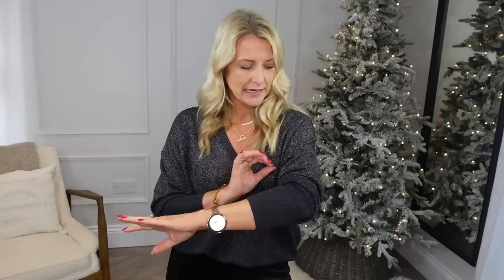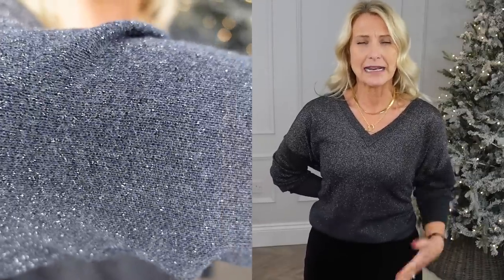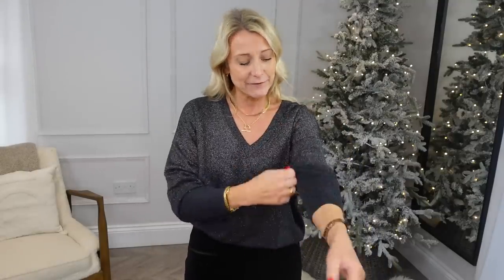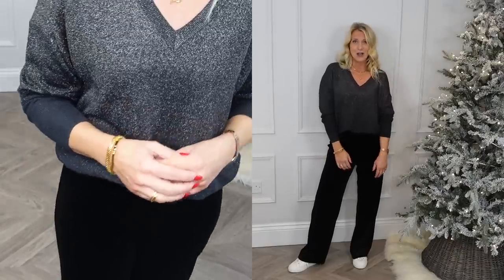Next is a beautiful jumper from The White Company — grey with a little gold-silver sparkle through it. It's V-neck, which is great for anyone with a big bust. I'm wearing it in a size medium because I wanted it oversized and relaxed. If you go too tight it looks a bit dated, so you want it slightly hanging off the shoulder — that looks really nice from a styling perspective. I've paired it with the White Company wide-leg velvet trousers and my Cala trainers for a relaxed at-home look.